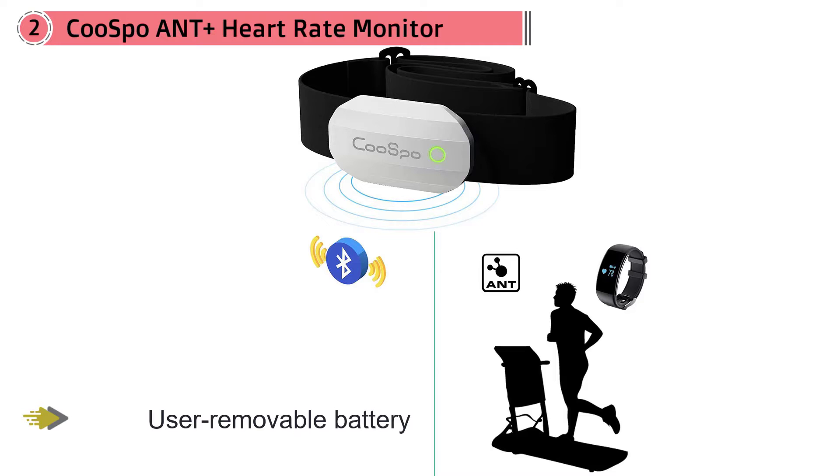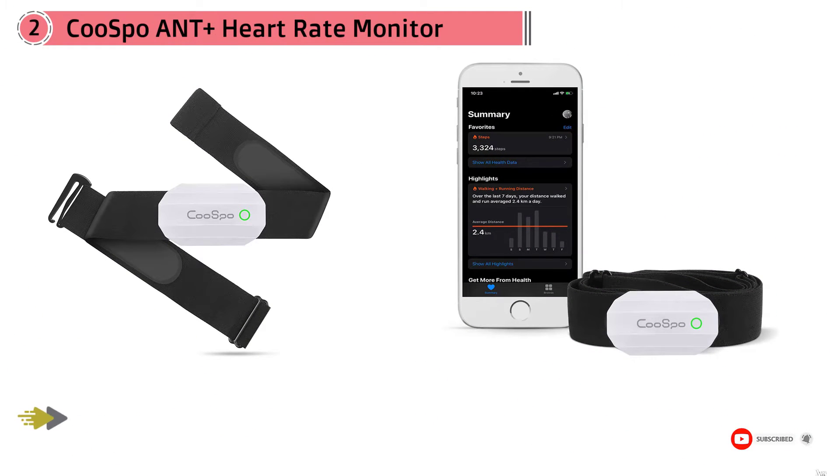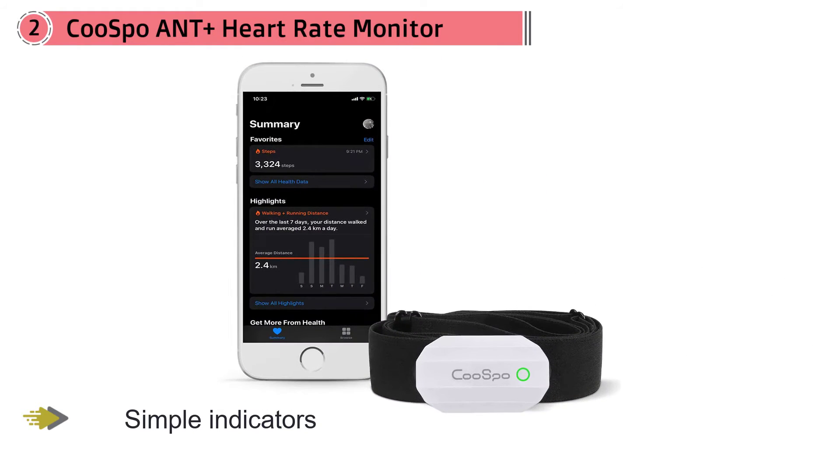It's compatible with most third-party apps and a few smart devices, and provides GPS for tracking your mileage. With no need to sacrifice your cash for your health, it provides a good entry-level heart tracker with highly accurate readings.